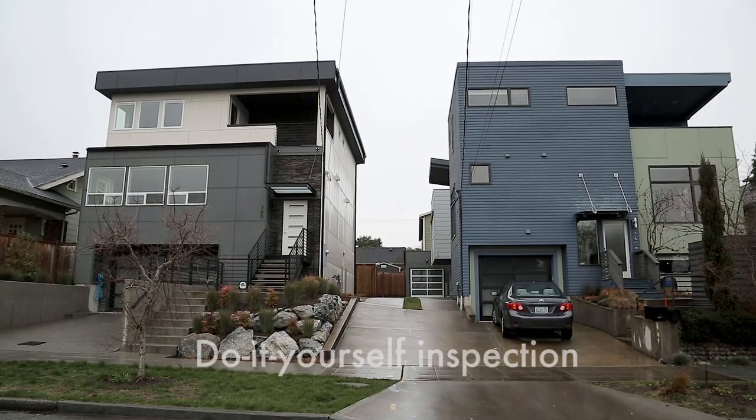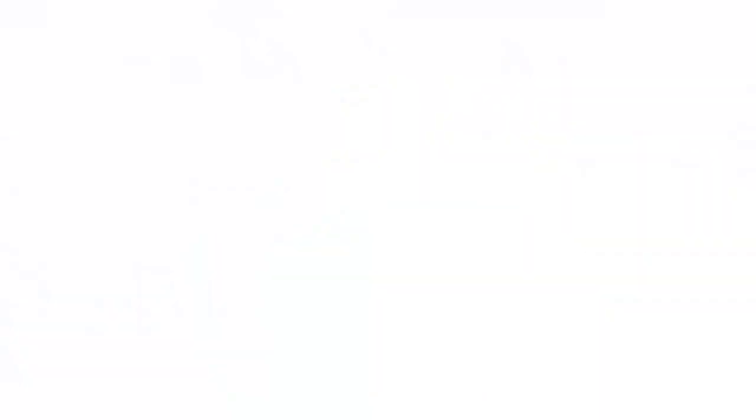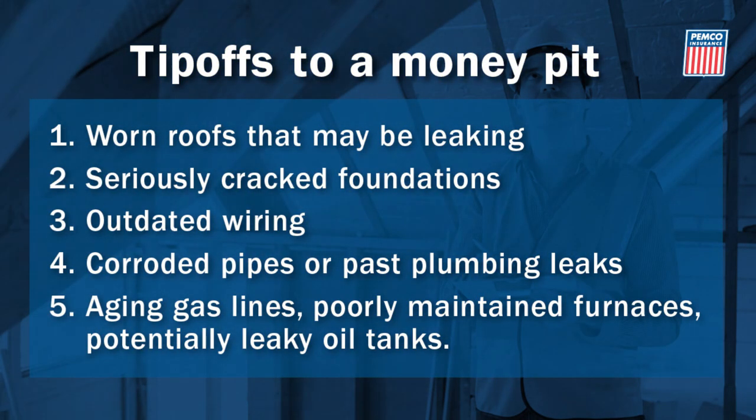The other choice is a do-it-yourself inspection to at least catch the five big ticket trouble spots. On roofs, watch for curled shingles or missing flashing that could mean leaks and structural damage.